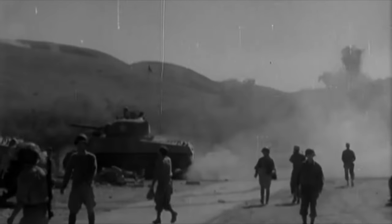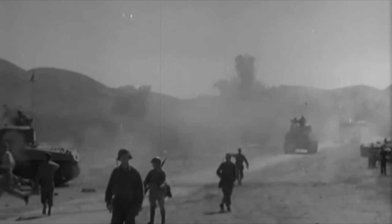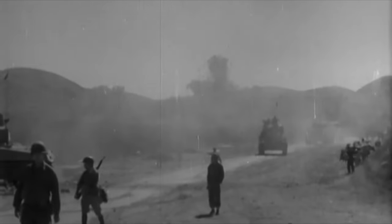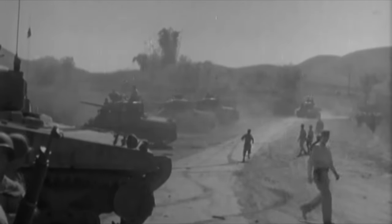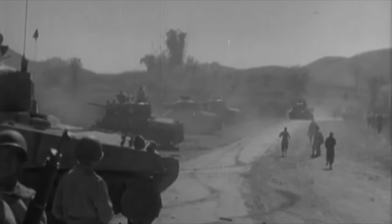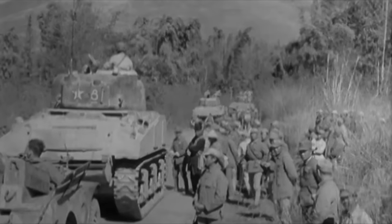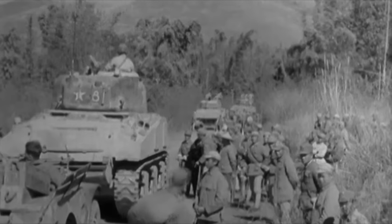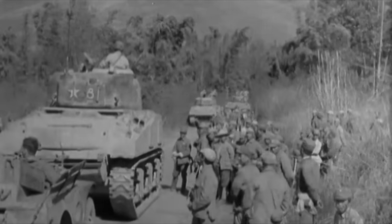Following the end of the Second World War, a small number of Shermans along with US personnel remained in China for several years to oversee the return of Japanese nationals to Japan. These troops were eventually withdrawn in 1947; however, the remaining operational M4A2s they had were given to the Kuomintang along with the First Tank Battalion's camp. Although it is not known if these tanks were even used by the Kuomintang, at least one was captured by their enemy.